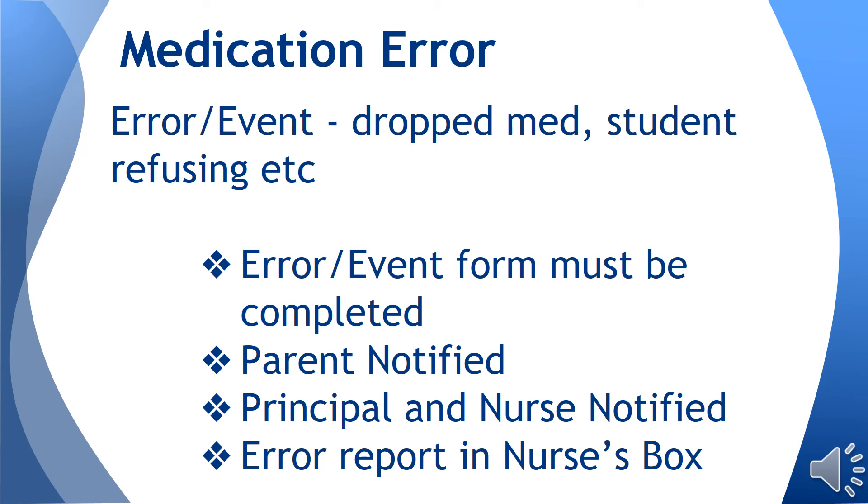Medication error or event forms must be completed in the case of a medication error. For example, a student forgets to come take their medication, or medication was dropped and a new pill needs to be given. An error event form should be filled out and the parent should be notified. Following parent notification, please notify the principal and school nurse and place an event form in the school nurse's mailbox.